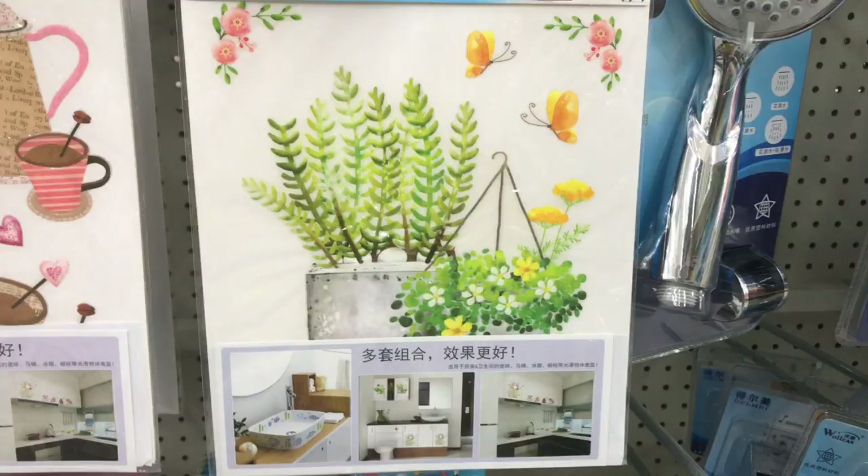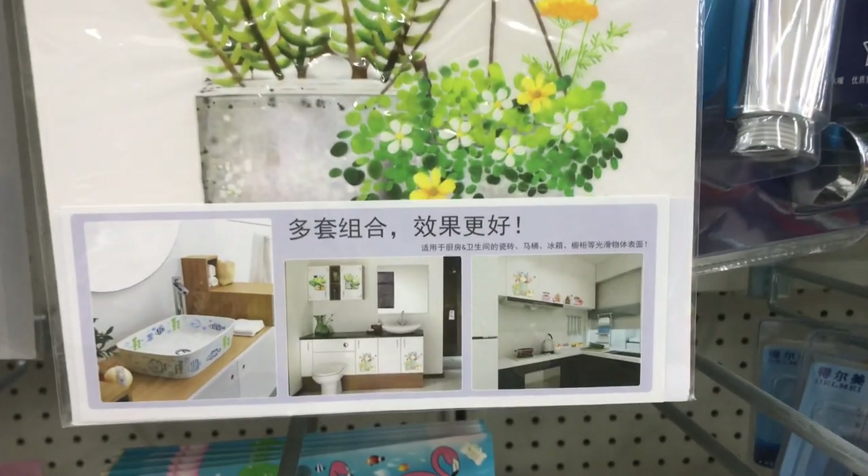Wow, this thing looks amazing. I would love to decorate my bathroom in this kind of style.